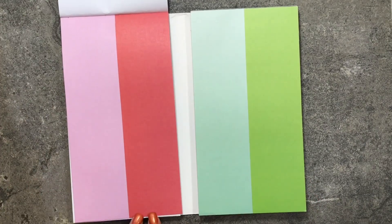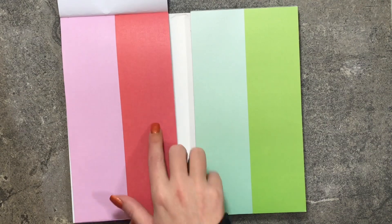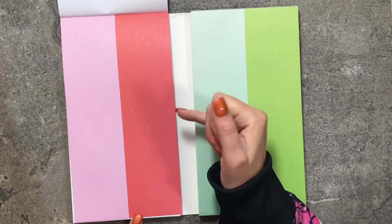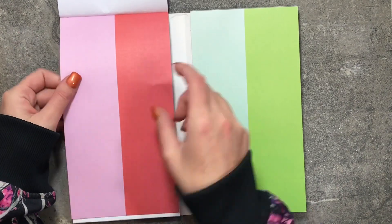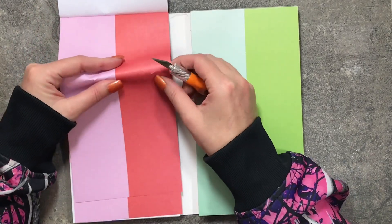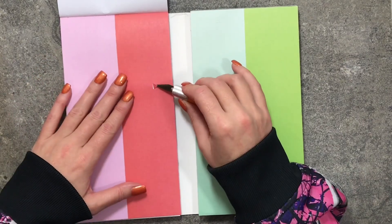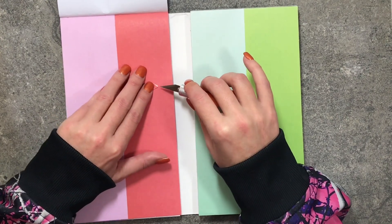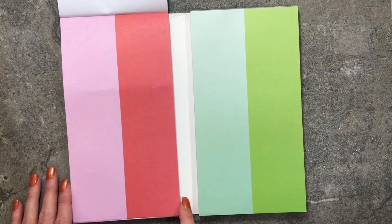This page has circles, diamonds, octagons, and some five or six-sided shapes. Then you have these little shapes that are great for bullet points — there's a little triangle as well. They're all color-coordinating, which is great. There are some squares in there too, and you get two pages of them.